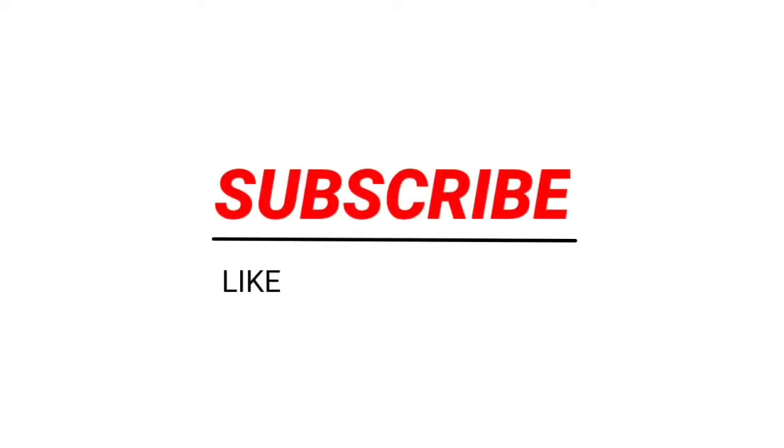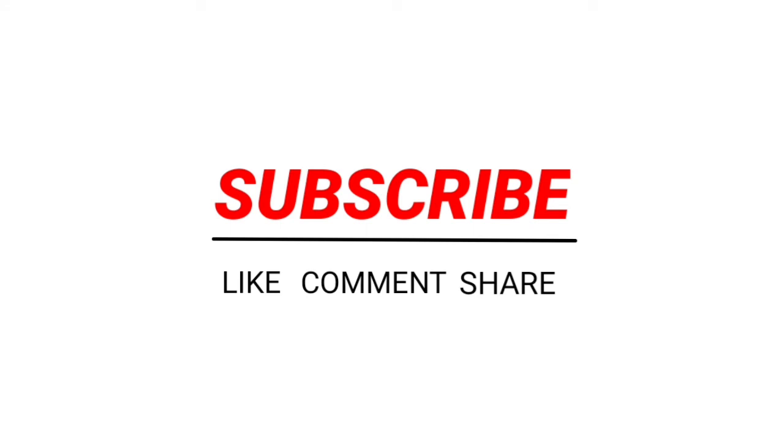If you are looking for more interesting news, don't forget to subscribe and comment. Thanks for watching!